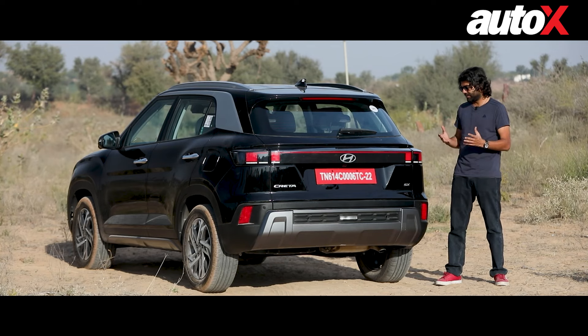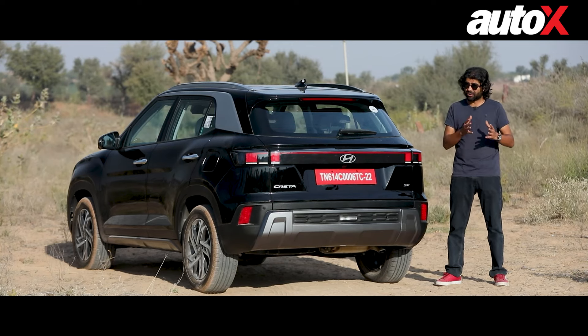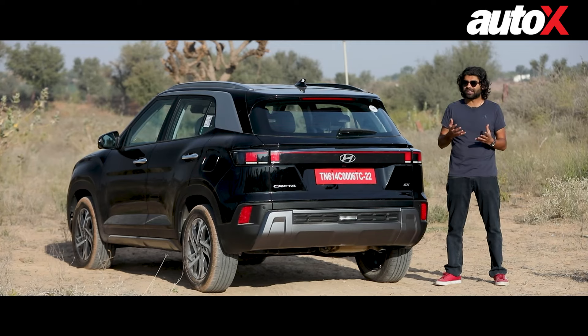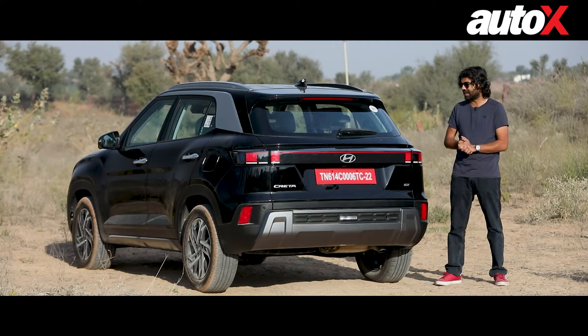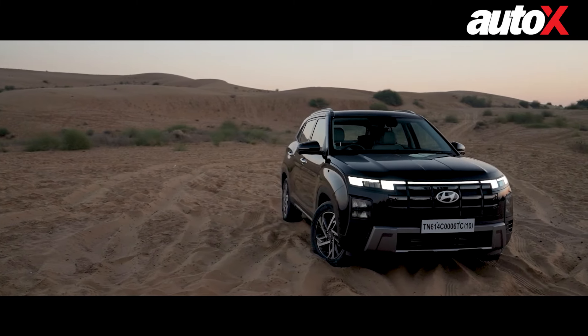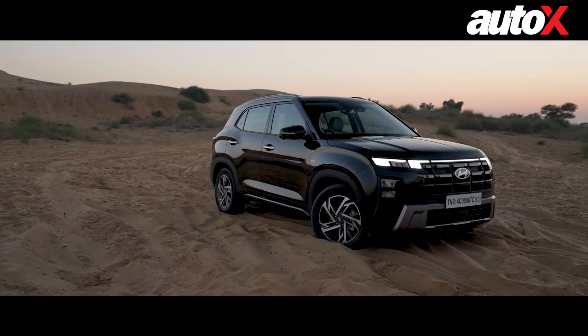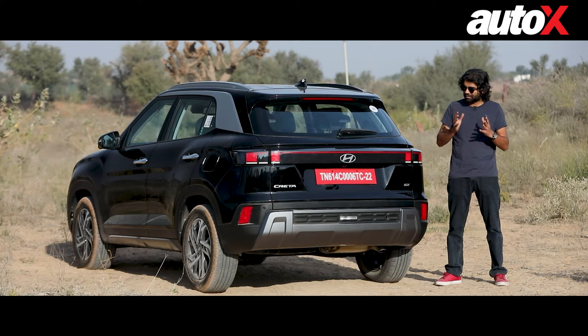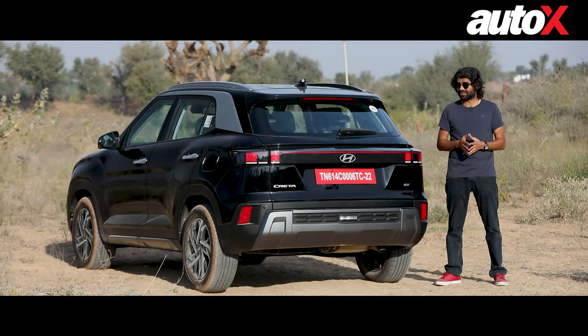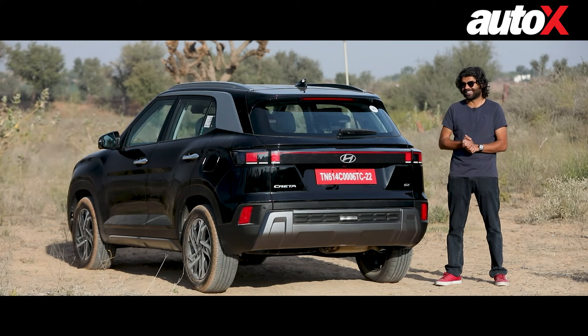The Creta is already an expensive car with the outgoing model, and this one with its new features is obviously going to see a hike in price. If that's about 20,000 to even 50,000 rupees, it will seem justifiable to an extent because of all the added safety kit like ADAS. But if the prices start going north of that — say, touch a lakh — then the Creta is going to be a bit of a hard sell.